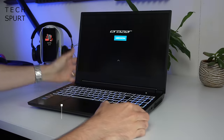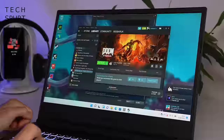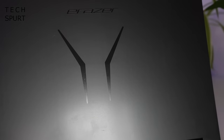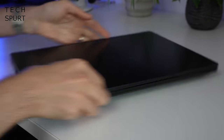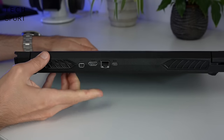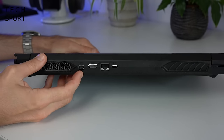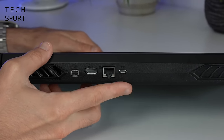Next up is the Medion Erazer Deputy P25, which can be grabbed for around £750 with the latest sales, taking it down from £999 — a veritable bargain given the excellent specs. This chunky chassis may look like a hefty slab, but it actually only weighs just over two kilos and is absolutely packed with ports. You've got a trio of Type-A USB ports, an HDMI port, a dedicated DisplayPort, Ethernet, and again sadly just a single Type-C USB.